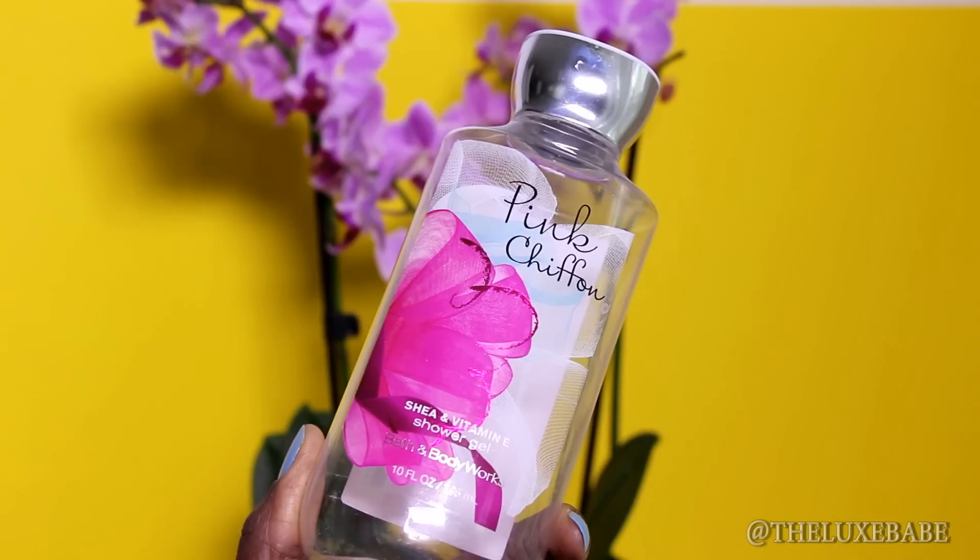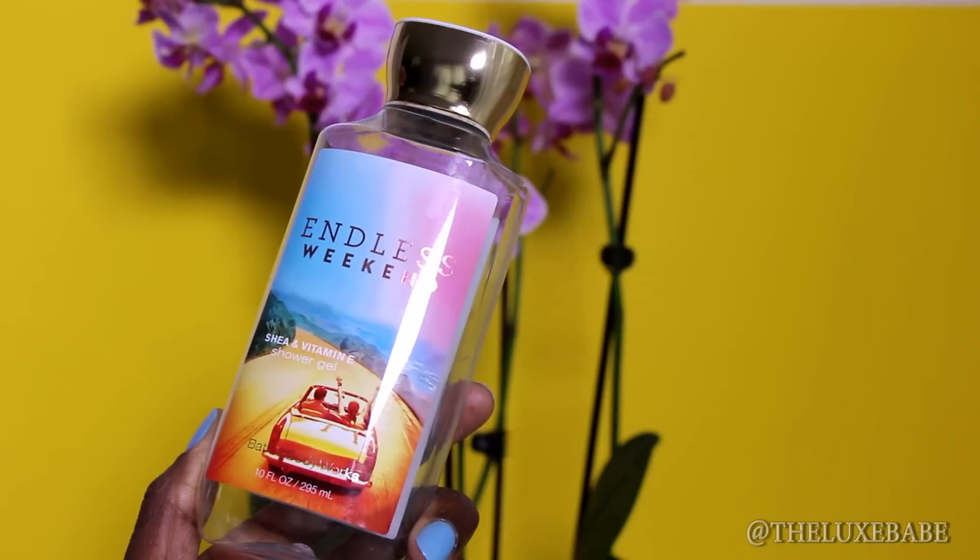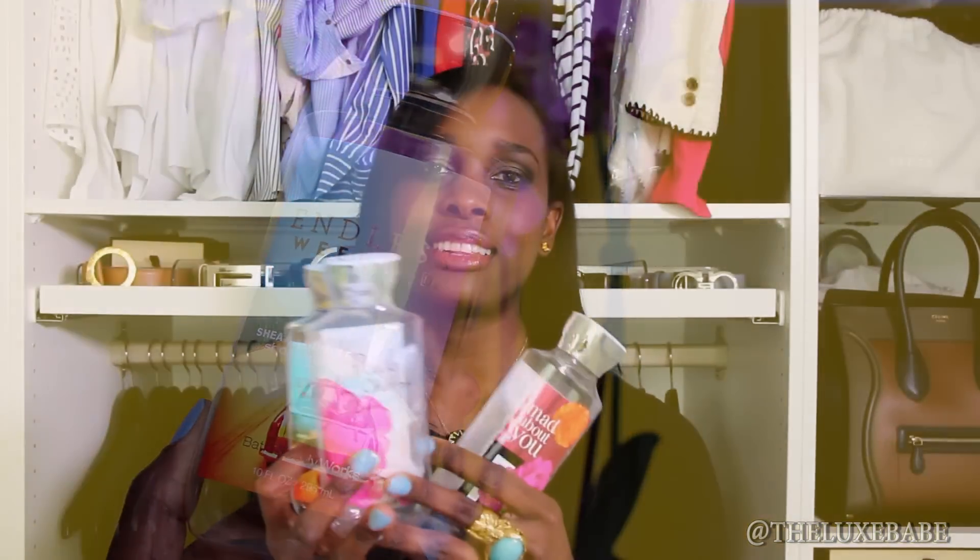On to the shower gels — I used up three bottles of the Bath and Body Works shower gel. I love them. I wish they were sold here in Germany but I always have to wait until I go to the US to stock up, or my sister brings them, or my mom sends them in care packages because she knows how much I love these. They lather up just like a dream. The one I really loved was called Endless Weekend — it has shea butter and vitamin E.